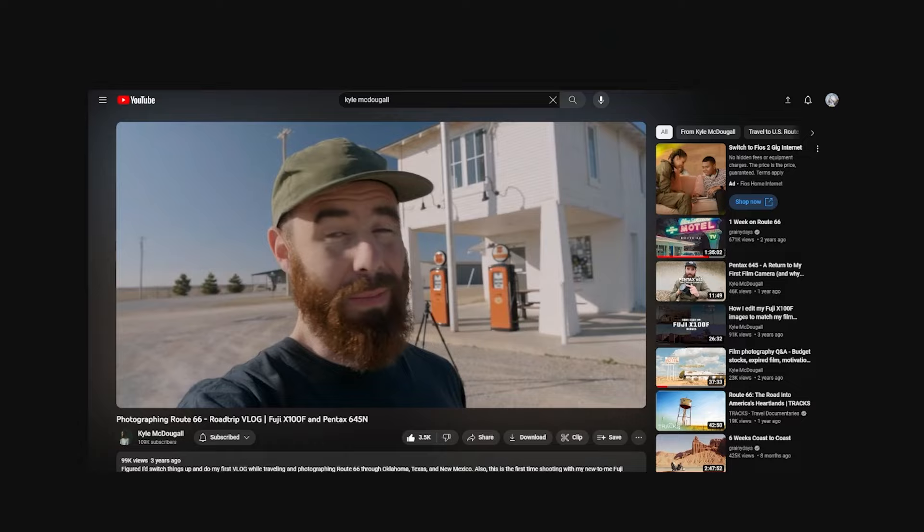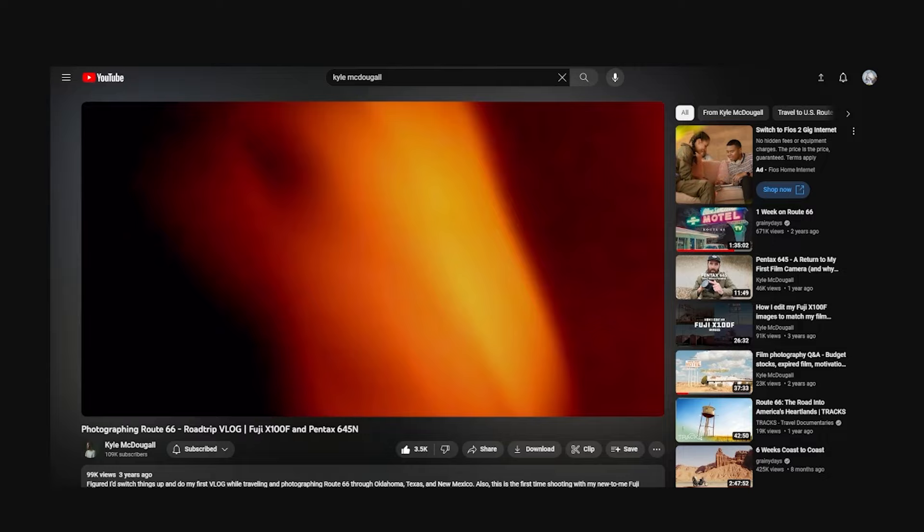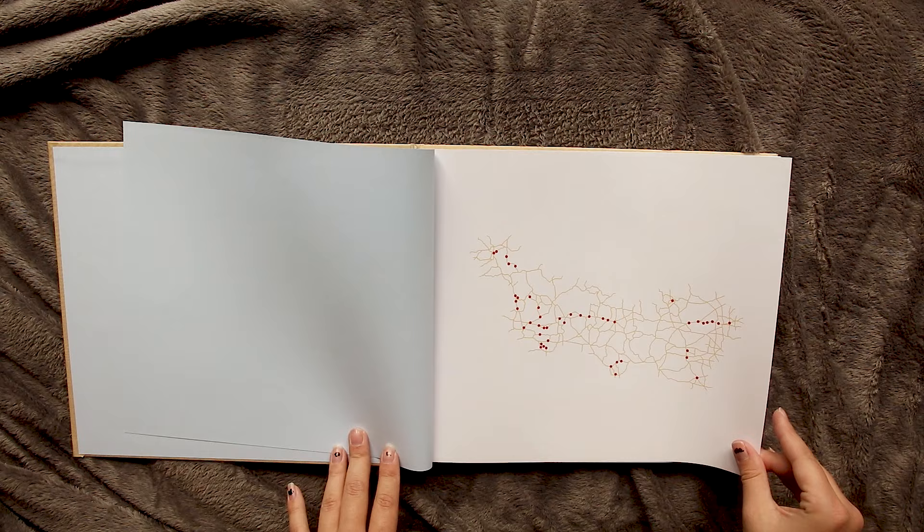The next book I want to talk about is called An American Mile by Kyle McDougall. I've followed him for a long time, the last couple of years, and I have learned so much from his videos. He shares such a wealth of knowledge with everyone and it's awesome. I don't think I've ever been more excited for a photobook than I was for this one.